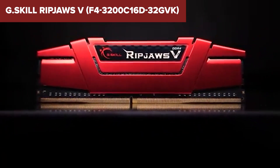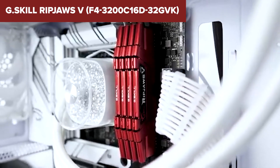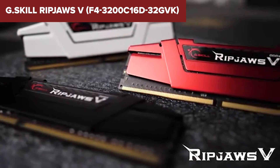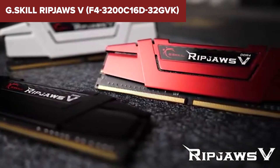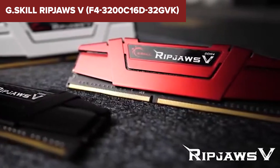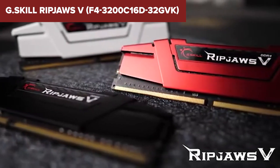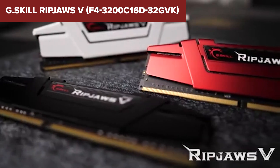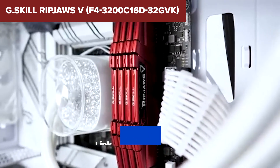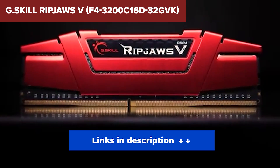Now, it doesn't have RGB lighting, and it's not the flashiest stick on the market. But when you look at the balance of speed, low latency, and rock-solid stability, it more than makes up for the lack of glow. It also has a slight height that avoids clearance issues in most builds. If you want dependable performance with zero drama, this is the kit I'd recommend. It's the best all-around DDR4 RAM we tested, and it proves that sometimes classic design and raw performance are all you really need.